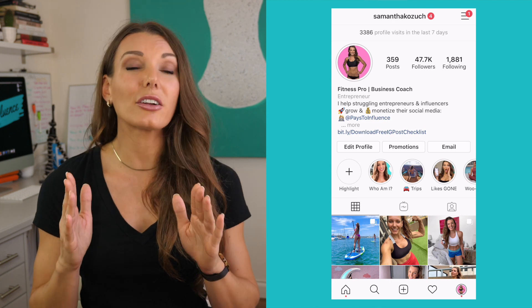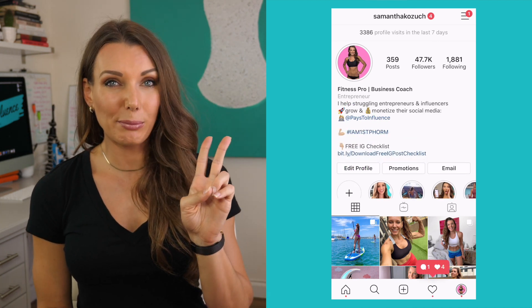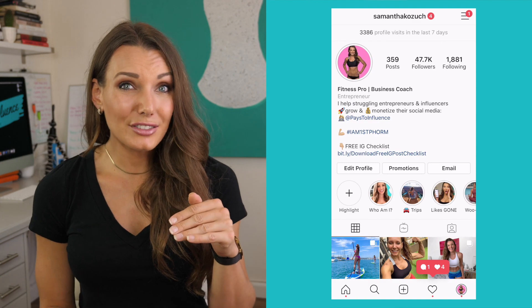Secondly, in the actual bio section, even though you're already limited on character space, many still can have a pretty lengthy bio vertically if you use short words or list out what you're all about. Now after three to four lines, users will have to click the dot dot dot more button to read the rest. What you've got listed as the first three lines is the most crucial part, because many people will be too lazy to click more. It's also very close to the link in bio button, so make things super easy for your followers.